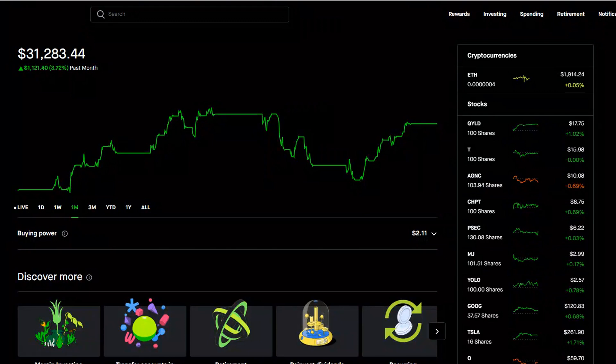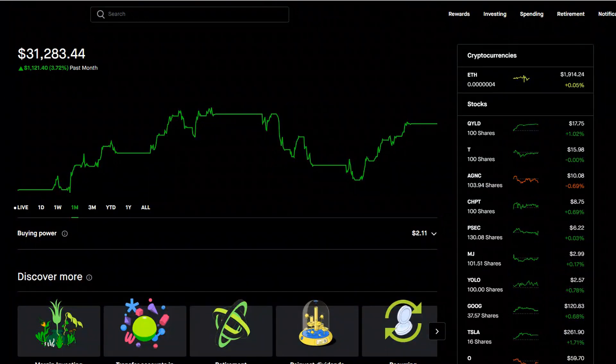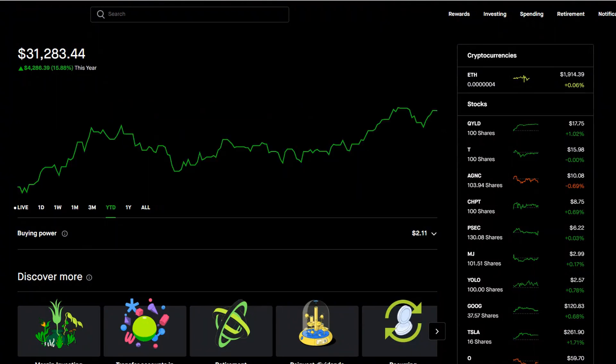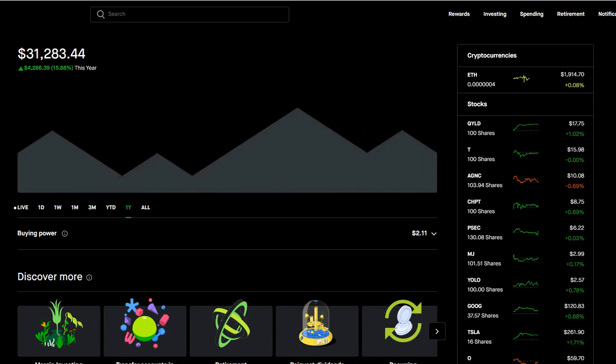Taking a look at the Robinhood portfolio, we can see that it is currently sitting at $31,283.44. Over the past month I'm up 3.7%, or a little over $1,100. That means year to date we're up 15.88%, which is $4,200. And over the past year, we're only up 2.94%, which is a little under $1,000.